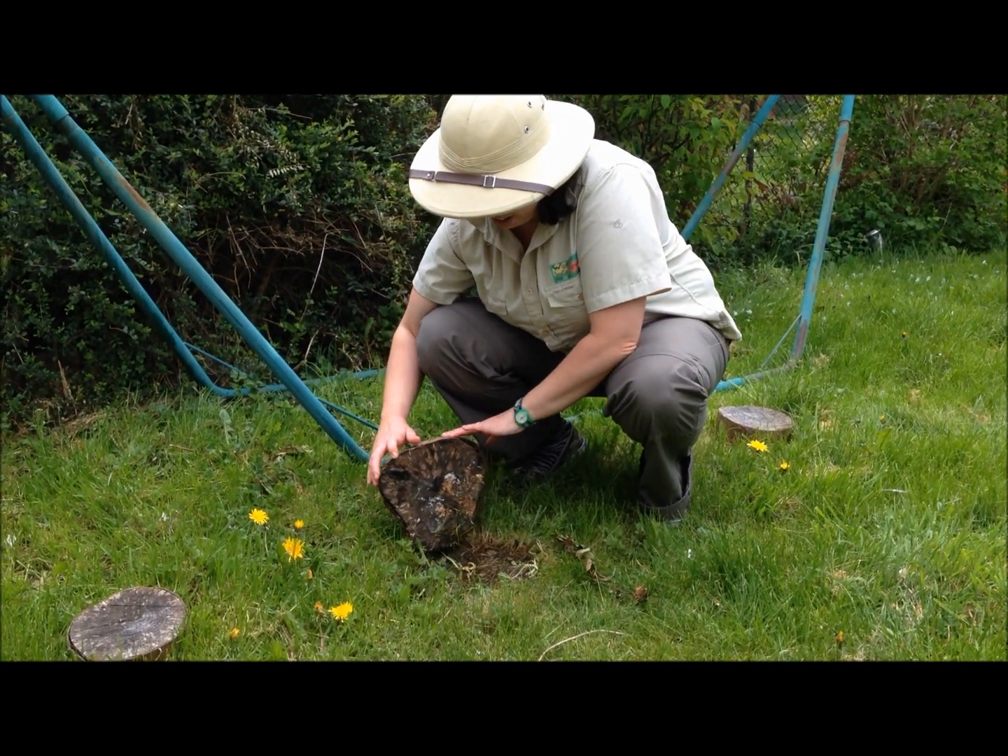Hi and welcome to another Wiggly Wild Show. Today we're going to have a little look at what you can find in your own garden. So we're just going to have a little look under this log.